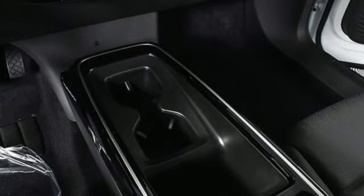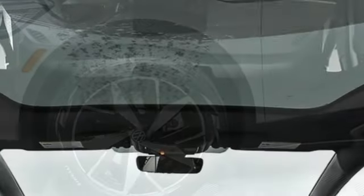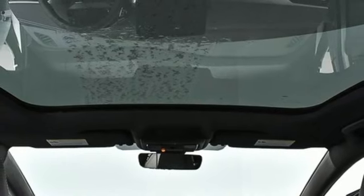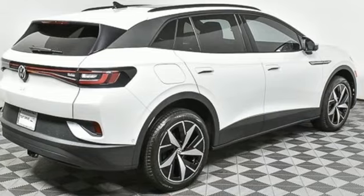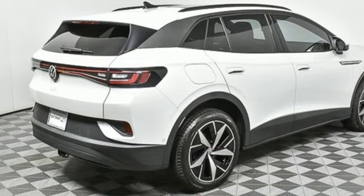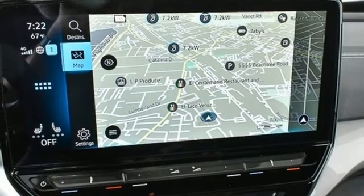Automatic transmission, dual-zone climate control, integrated navigation system with voice activation, steering assist cruise control, heated steering wheel, Wi-Fi hotspot, streaming audio, hands-free liftgate, memory exterior door mirror settings, and electric-only powertrain.